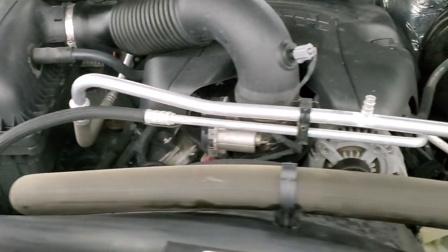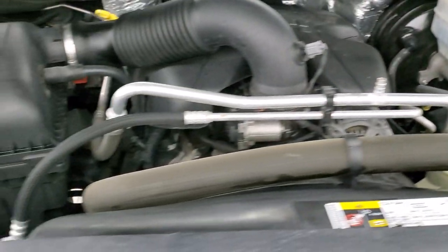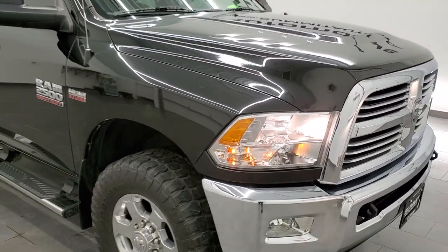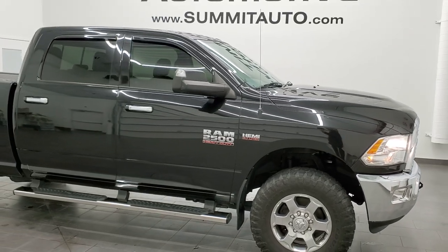Once again, this truck has been fully safetied and inspected by our service shop, has a fresh oil and filter change, all the fluids have been checked and topped off, and this truck is 100% ready to go. There is your emissions sticker. To see more pictures of this truck or one of our other 450 new and used cars, trucks, and SUVs.